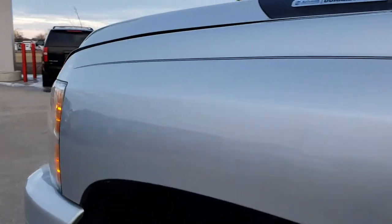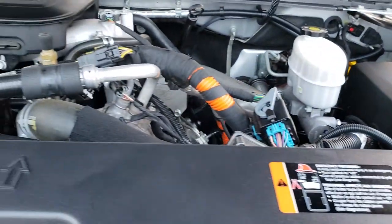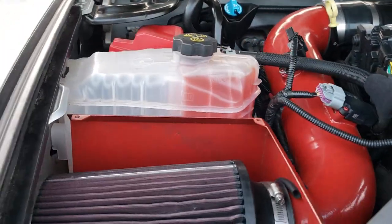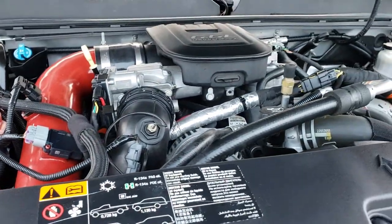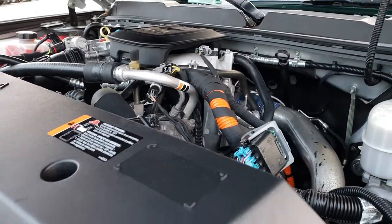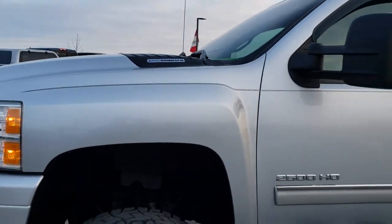I would personally like to thank you for checking out the video today. Hopefully from this HD video you'll have been able to tell just how clean this truck is all the way around, inside and out. Under the hood we have the 6.6-liter Duramax diesel LML motor. It has a cold air intake. Engine bay is very clean, runs very smooth. This truck has been fully safetied and inspected by our service shop, has a fresh oil and filter change, all the fluids have been checked and topped off, and this truck is 100% ready to go.